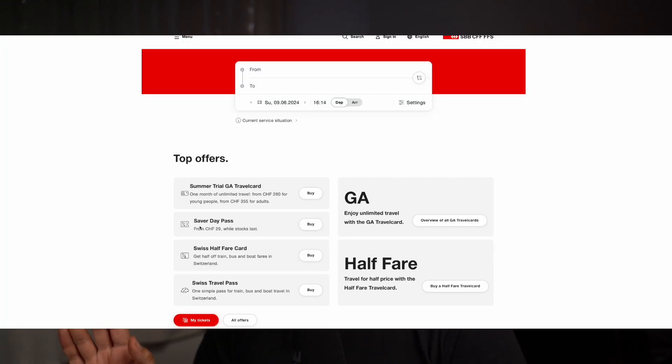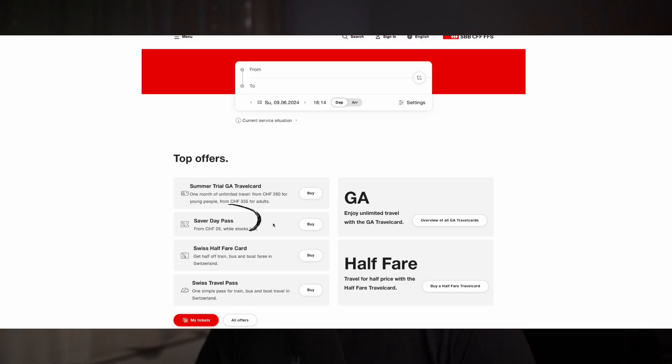If you go to the SBB page you have several options, and you're going to see the Swiss travel pass and there's an option called the saver day pass. The way the saver day pass works is you book a date in advance and then you can ride on that day. The further away your travel date is from today, the cheaper it will get.